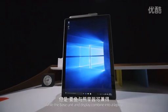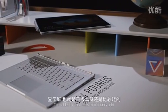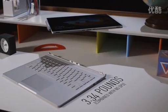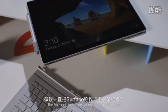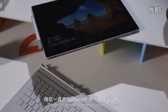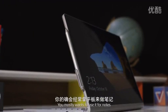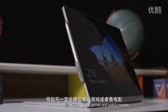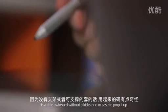While the base unit and display combine into a laptop that's not exactly lightweight, the tablet by itself feels comfortably light. Because of the 3-by-2 aspect ratio, it also feels like you're holding a sheet of paper — what Microsoft insists on calling a digital clipboard — which actually kind of makes sense. You'll mostly want to use it for notes because using it as a tablet to play games or watch movies is a little awkward without a kickstand or case to prop it up.